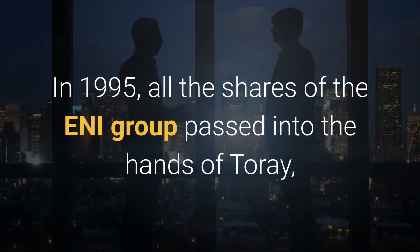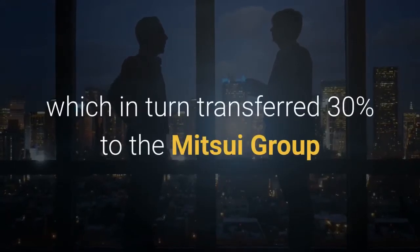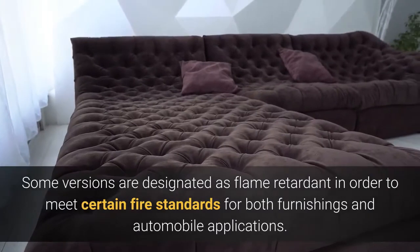In 1995, all the shares of the ENI group passed into the hands of Toray, which in turn transferred 30% to the Mitsui Group. The company is now owned by Toray and Mitsui. Some versions are designated as flame retardant in order to meet certain fire standards for both furnishings and automobile applications.